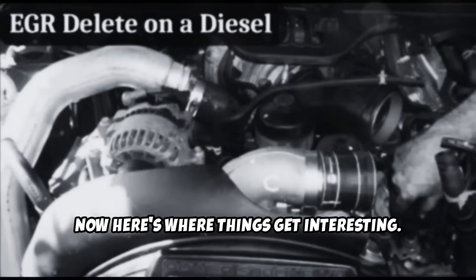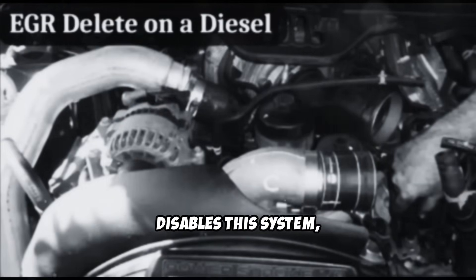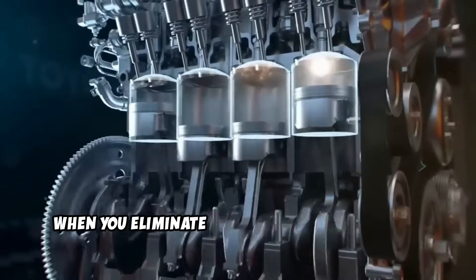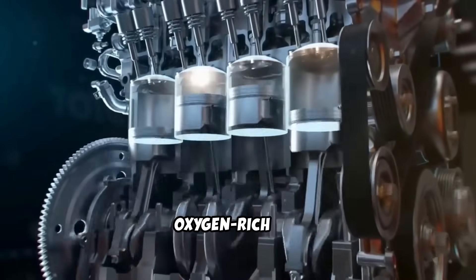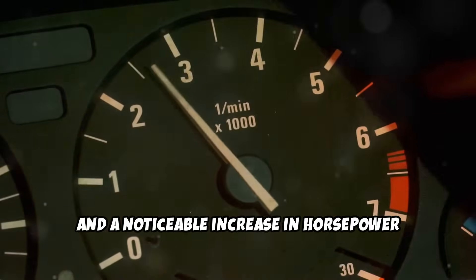Here's where things get interesting. An EGR delete completely removes or disables this system, and the results might surprise you. Starting with the main advantages: first up is increased engine power. When you eliminate exhaust gas recirculation, your engine gets access to more fresh, oxygen-rich air. This means better combustion efficiency and a noticeable increase in horsepower and torque.